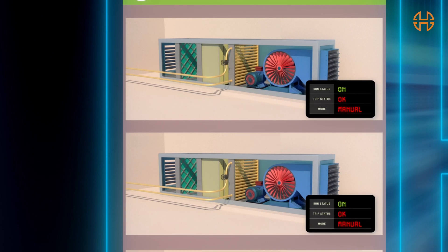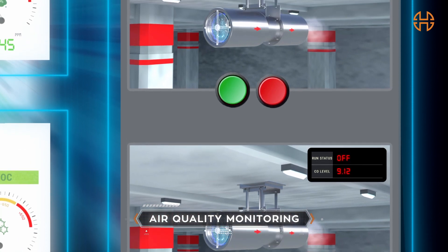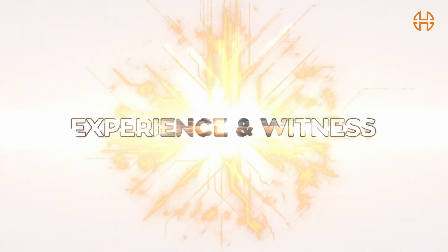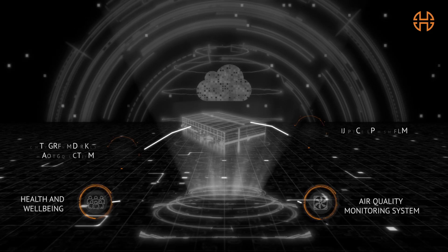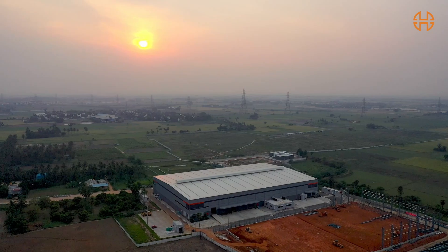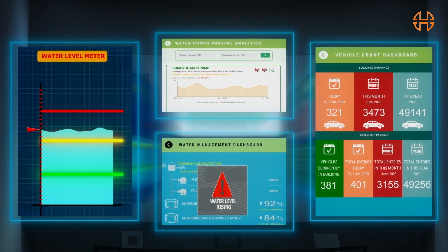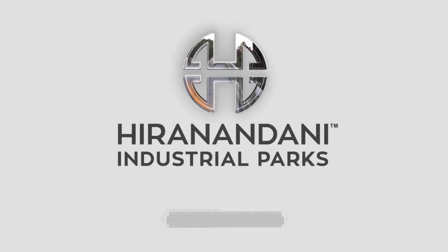We monitor air quality inside and outside of the warehouse, allowing you to track the well-being of your employees from anywhere, anytime. It is this Internet of Things enabled automation platform that keeps the heart of our warehouse beating. And with a warehousing facility that is smartly controlled and precisely commanded by a futuristic Command and Control Centre, you will truly experience what we stand for. Built to evolve.